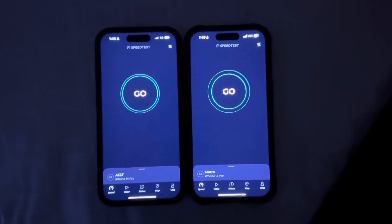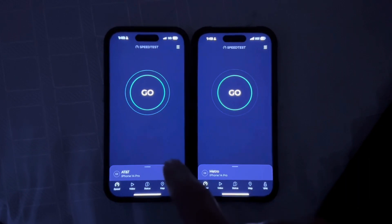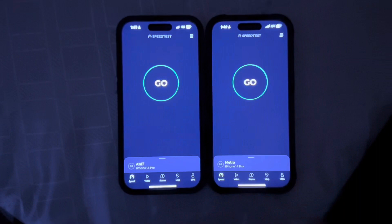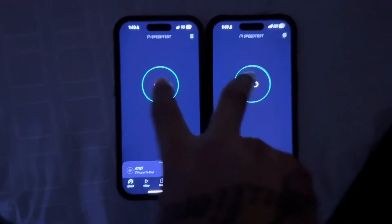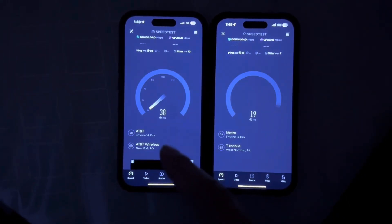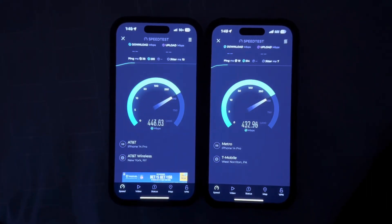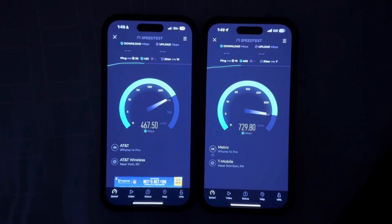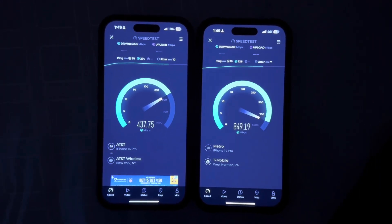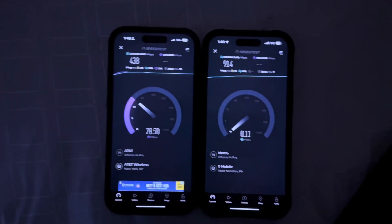Hey guys, you know what it is, it's your boy Adams KaoTech. We're gonna pin AT&T Business 5G Plus versus Metro. We're testing on the iPhone 14 Pro versus iPhone 14 Pro — $25 a month versus $142 a month.